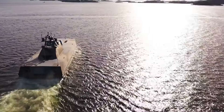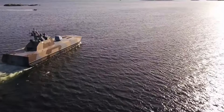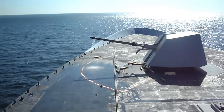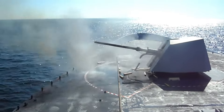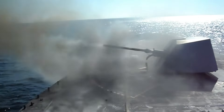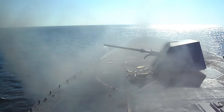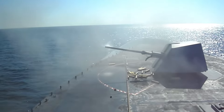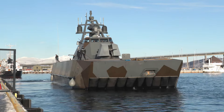Besides this combination of high speed and low RCS, the Skjold is also well-armed for its size. Its main gun armament consists of an Italian Oto Melara 76mm super-rapid cannon, capable of firing up to 120 rounds per minute, with a maximum range of 40 kilometers using special Vulcano ammunition against surface targets, or about 5 kilometers against aerial targets in point defense. Additionally, there are secondary small-caliber machine guns.